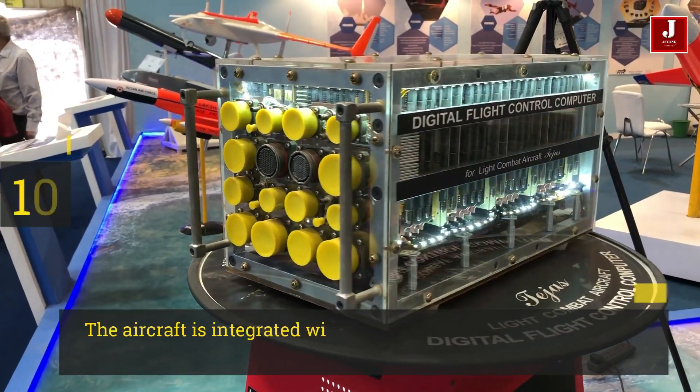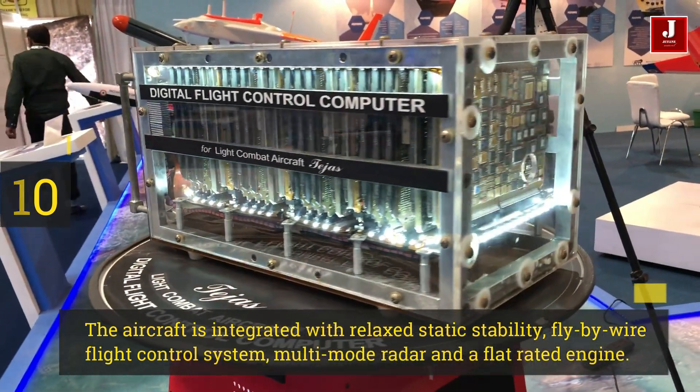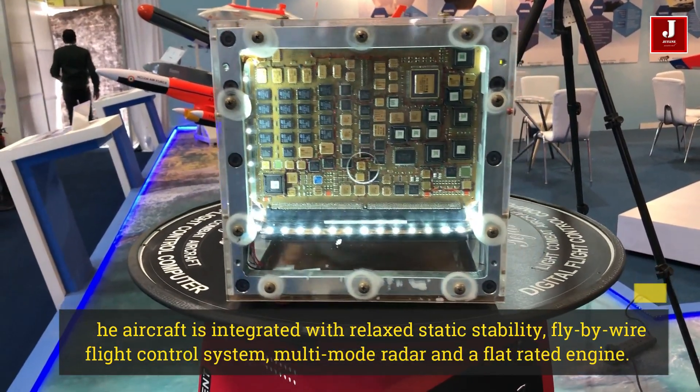Number 10. The aircraft is integrated with relaxed static stability, a fly-by-wire flight control system, multi-mode radar, and a flat-rated engine.